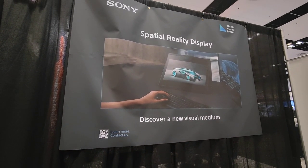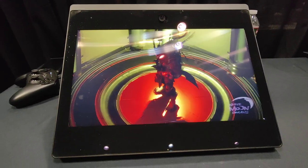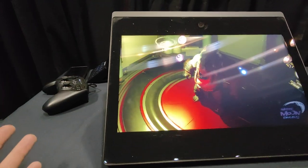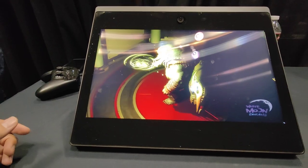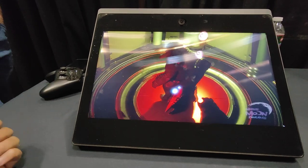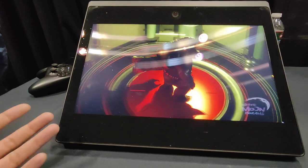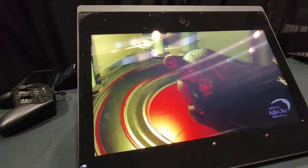The Sony Spatial Reality Display is very nice to see here at the expo. A glassless 3D experience with high resolution is here and finished. I remember seeing something similar but without this high fidelity — like the Nintendo 3DS — but this is on a completely different level.